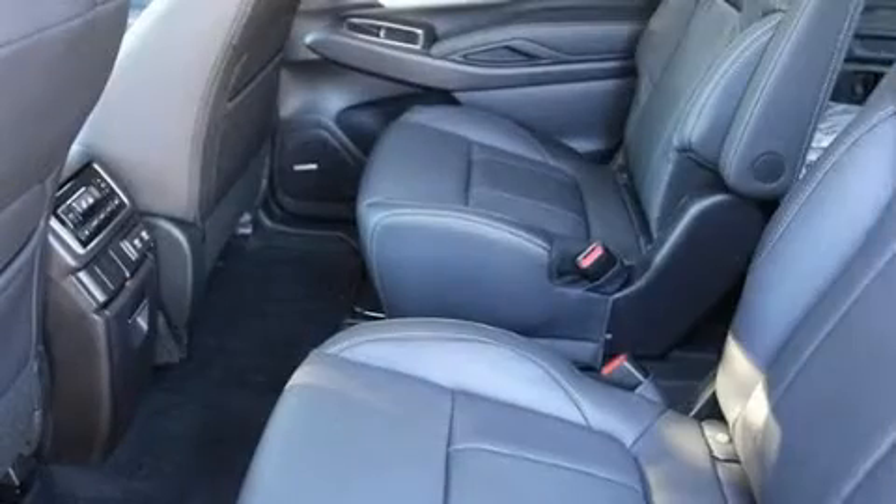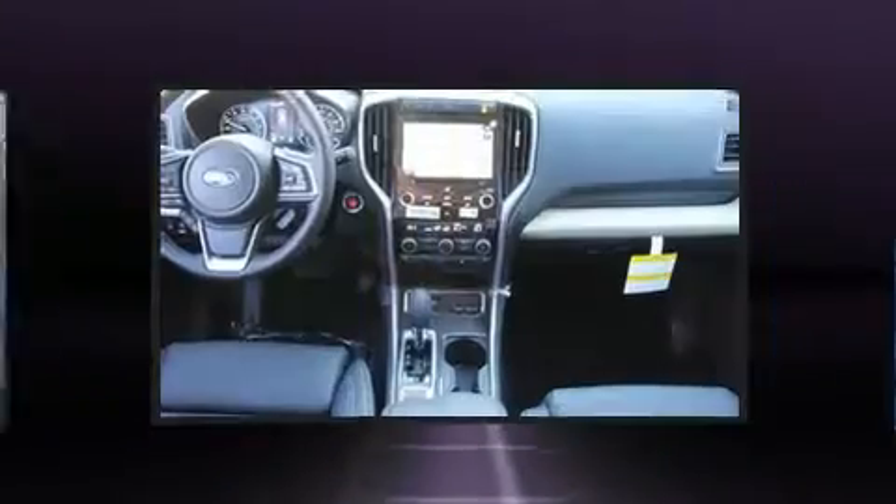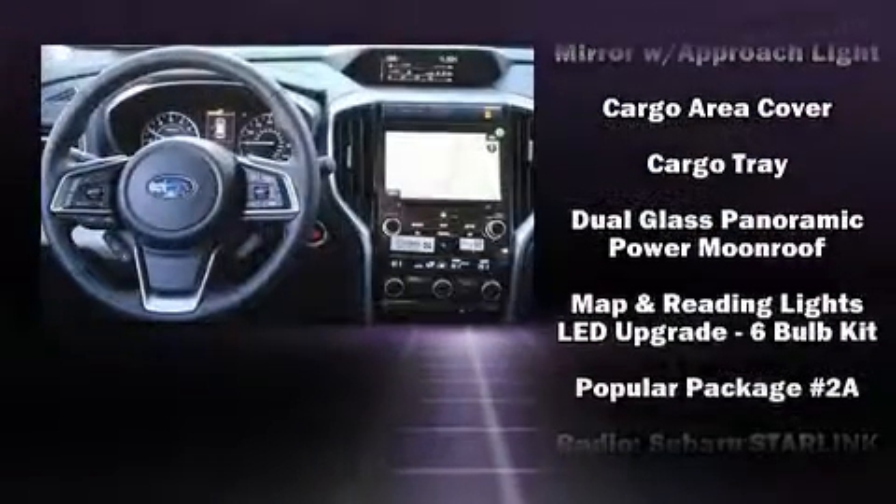Enjoy your favorite music via the stereo system which includes a CD player with MP3 capability, steering wheel mounted audio controls and 14 speakers yielding maximum audio versatility.